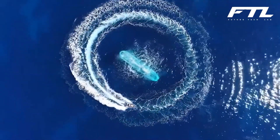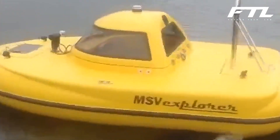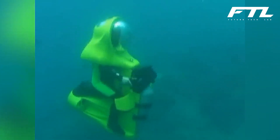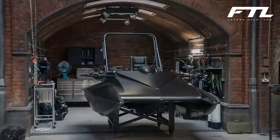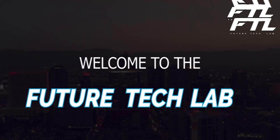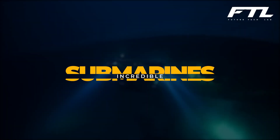One of the greatest advantages of having a submarine is that you may go to locations that have never been seen before. Submarines are one of the most magnificent toys that the ultra-wealthy play with. They can either be used to explore the vast undersea or simply to unwind in the most distant area imaginable. So what are the mini submarines that you can buy and what kind of features do they come with? Welcome to Future Tech Lab and today we will take a look at some of the most incredible submarines you never knew existed.